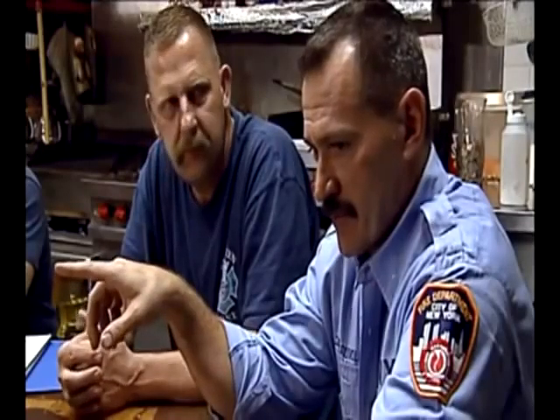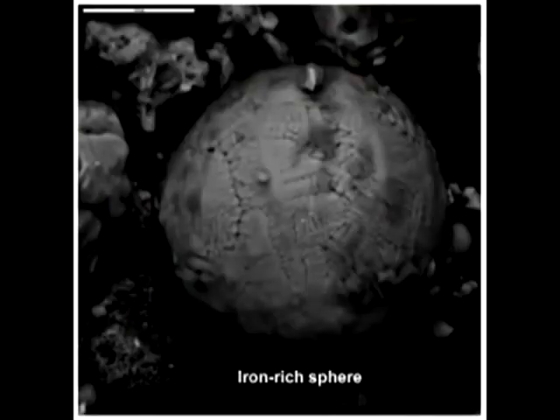You'd get down below and you'd see molten steel — molten steel running down the channel rails. Later, we learned of very small spheres of iron found all through the dust. That iron must have been molten, allowing surface tension to pull it into those spheres.